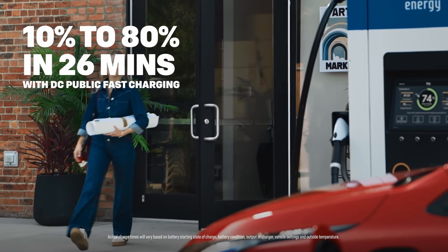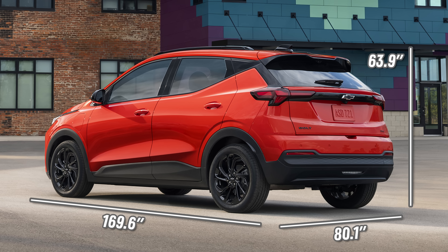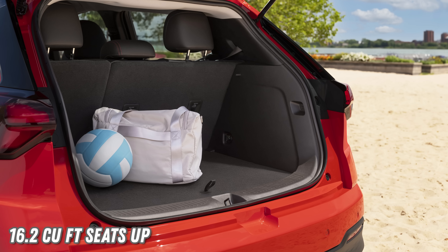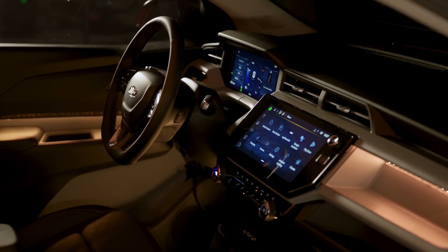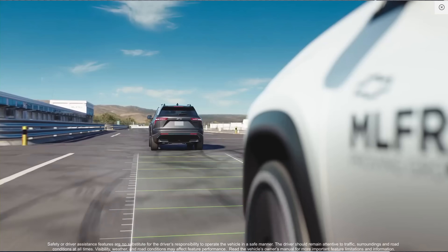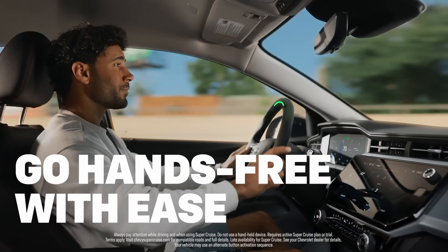GM says drivers can expect a 10-80% fast charge in just 26 minutes. The Bolt retains a compact footprint at about 169 inches long and 80 inches wide, with 16.2 cubic feet of cargo space behind the rear seats, expanding to 56.3 cubic feet when folded. The interior features an 11-inch driver display paired with an 11.3-inch touchscreen with Google built-in infotainment and cloth seating surfaces. Standard safety features include adaptive cruise control, forward collision alert, automatic emergency braking, and lane keep assist with the option to upgrade to hands-free SuperCruise.